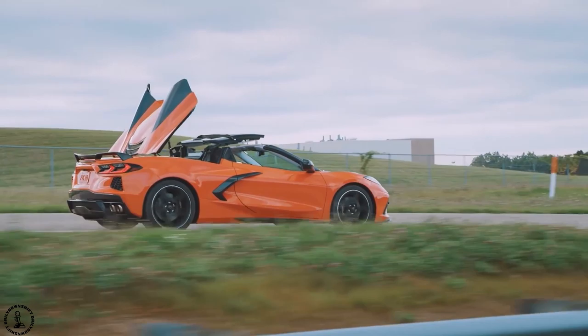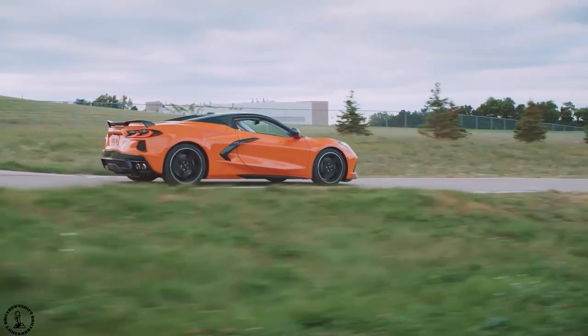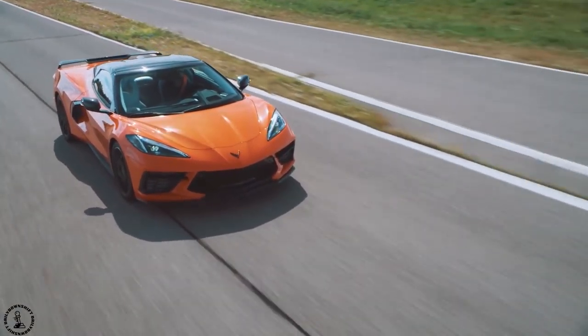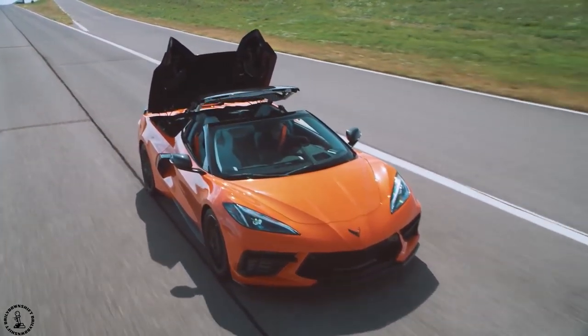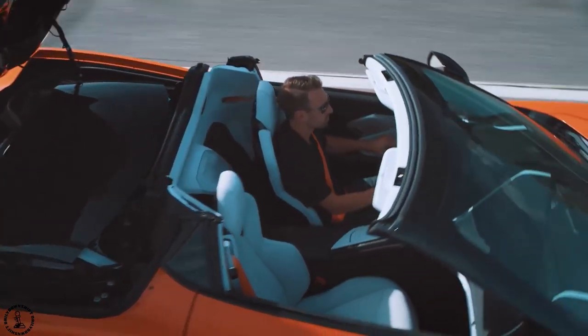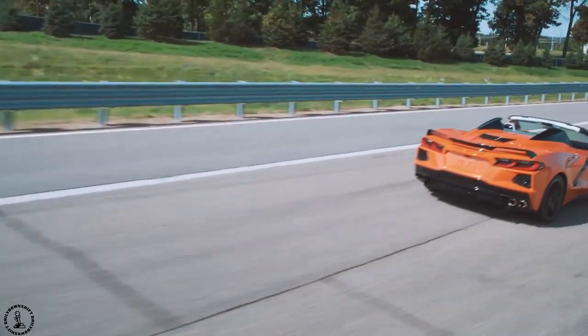Now obviously this is the very first Corvette with a hard top replacing the soft cover that we saw last year, and that was something a lot of people were a big fan of, but in my opinion I think this is really going to surprise a lot of people and be a massive fan favorite. It's a sheet molded composite roof that can be raised and lowered at speeds up to 30 miles per hour.